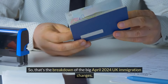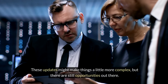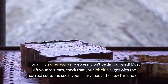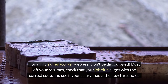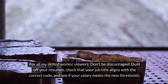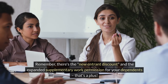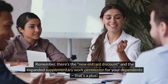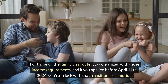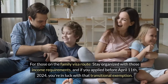That's the breakdown of the big April 2024 UK immigration changes. These updates might make things a little more complex, but there are still opportunities out there. For skilled worker viewers — don't be discouraged. Dust off your resumes, check that your job title aligns with the correct code, and see if your salary meets the new thresholds. Remember, there's the new entrant discount and the expanded supplementary work permission for your dependents — that's a plus. For those on the family visa route, stay organized with those income requirements, and if you applied before April 11, 2024, you're in luck with that transitional exemption.